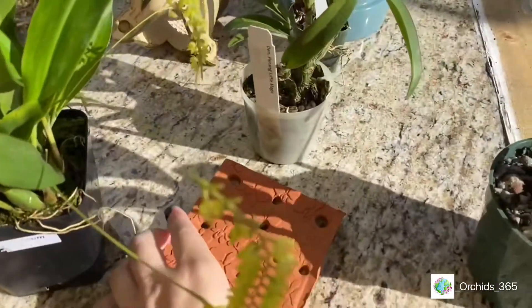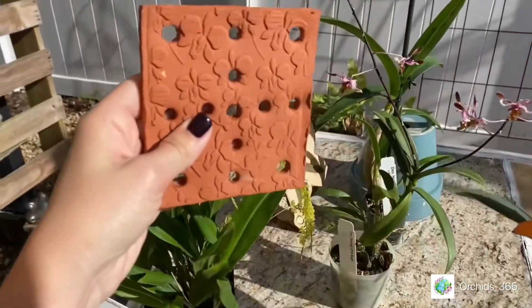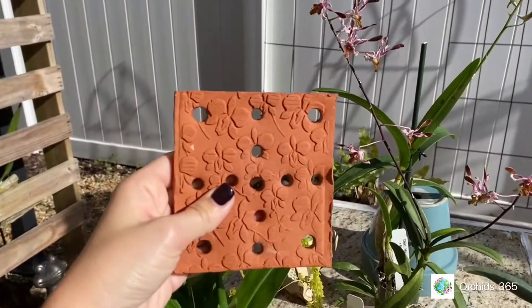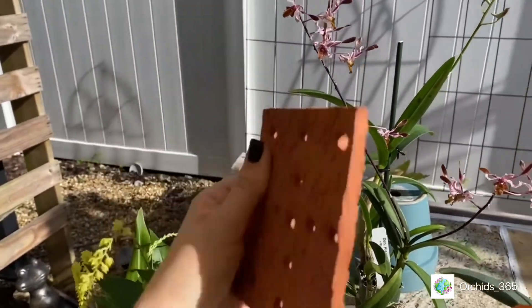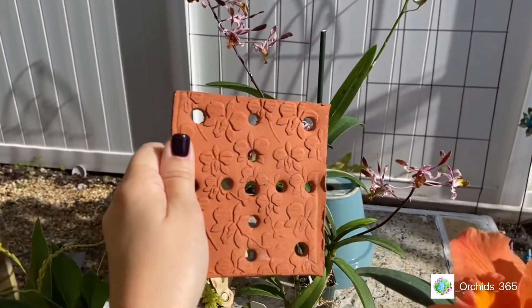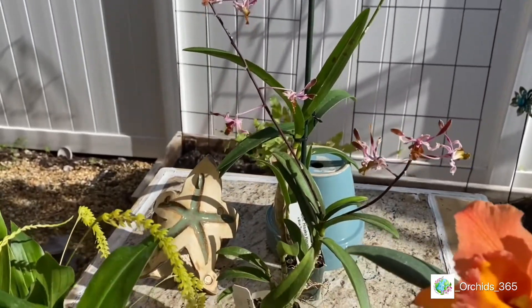I grabbed this one and also a little brownie, as she likes to call them, because I'm always mounting things and these are perfection for five bucks. I mean, come on guys — this was my favorite. I'll probably put the orchid on one side so I can admire this lovely orchid print.